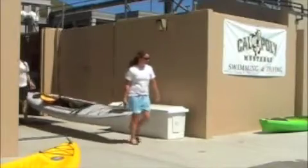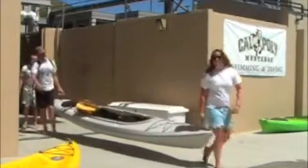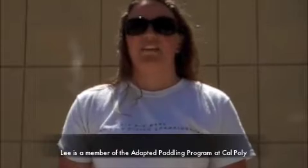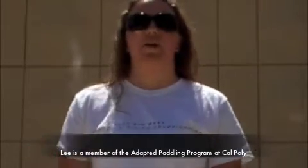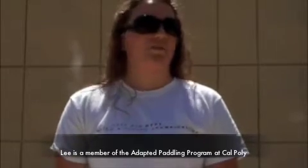Kinesiology junior Caitlin Lee said her experience dispelled a lot of stereotypes and social stigma. Seeing that maybe a person with a wheelchair isn't restricted by that wheelchair — they can go out in a kayak, go out on the water, and really enjoy themselves, find something new.